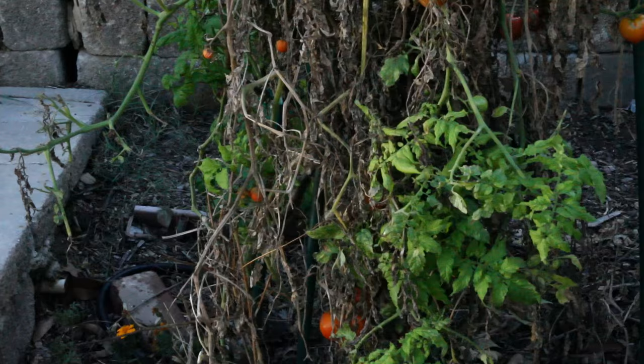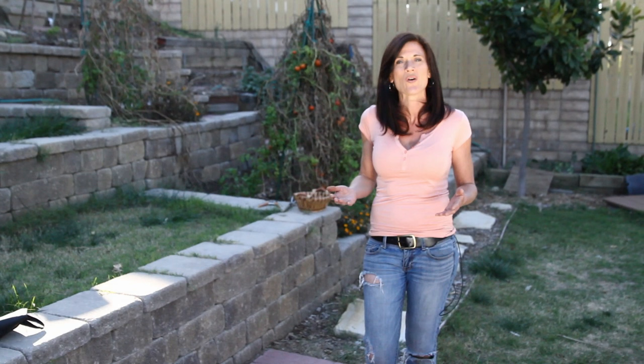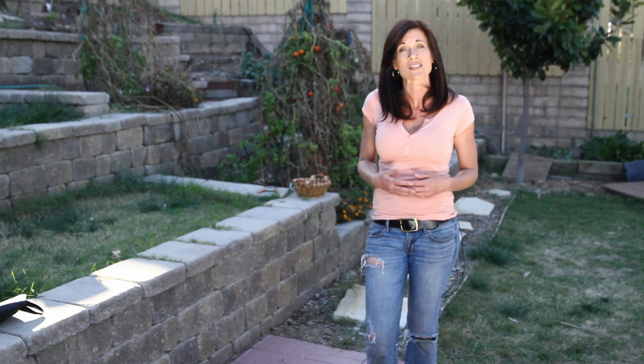But today what I'm going to do is show you the wonderful harvest I'm still getting from it, and clean up all the dead leaves a little bit so hopefully I can still get some production from it.